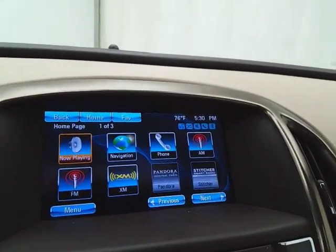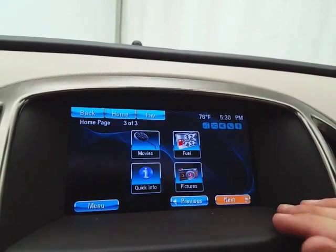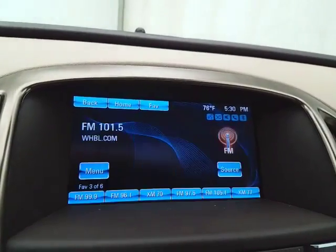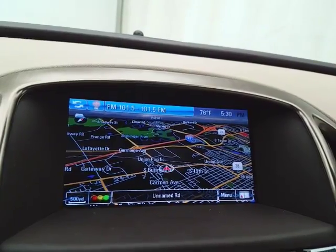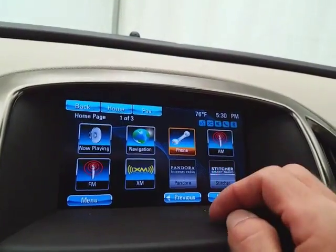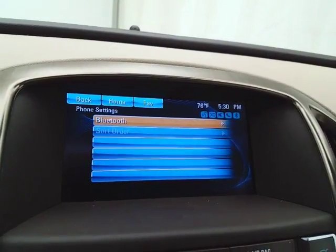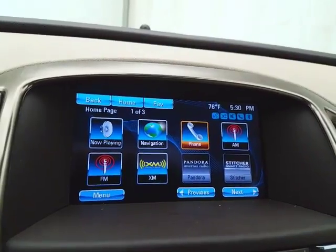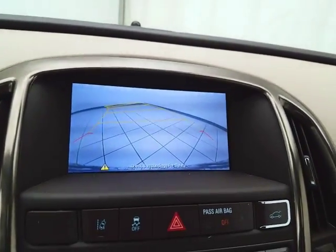Large touch screen infotainment system with radio, satellite radio capability, and navigation. Bluetooth connectivity for hands-free phone use or to connect other Bluetooth-enabled devices — great for wireless music streaming. You can even sync smartphones with Pandora and Stitcher radio apps. That's also where the backup camera display is.